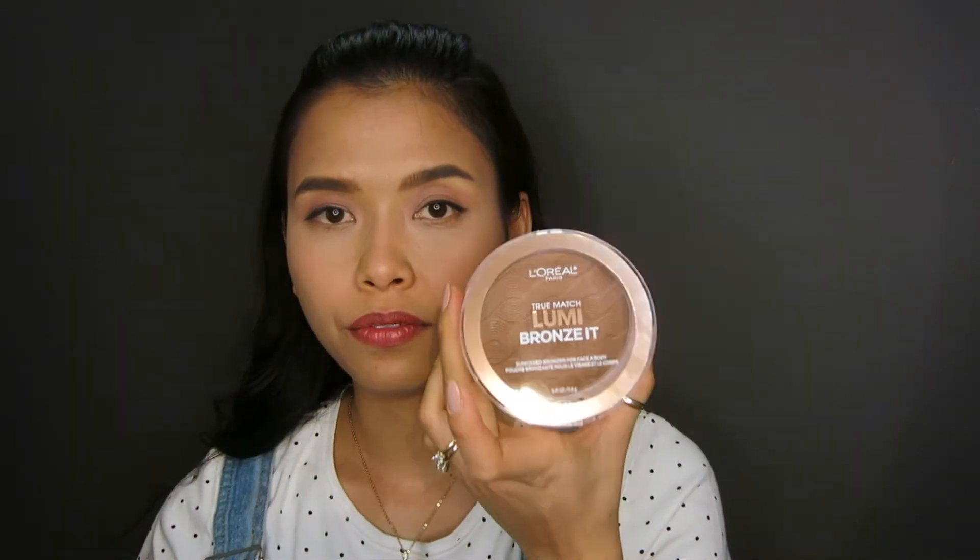I have no bronzer on whatsoever right now. The shade is kind of subtle, but the thing that makes me really interested about this bronzer is the glitters around it — I wonder how that works. Because most of the Lumi products have a glow in them. So if this were not a glitter, it would have been a perfect bronzer. Like it has a kind of sheen shimmer that would look pretty on your face, but this feels to me like gold glitters that will probably show if you look up close. But we shall see.